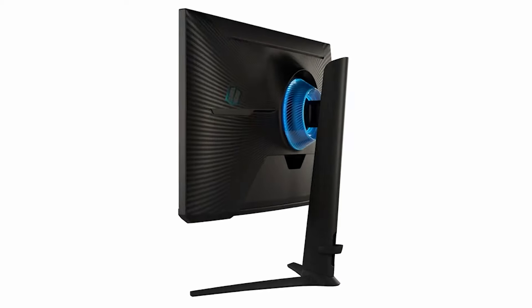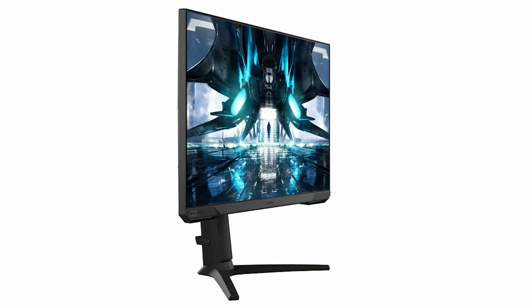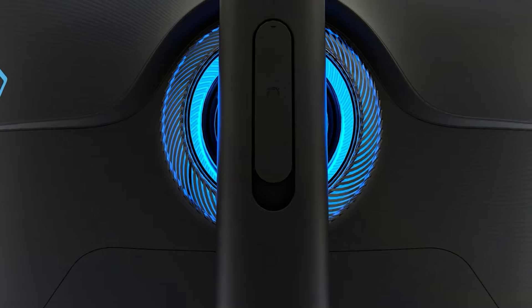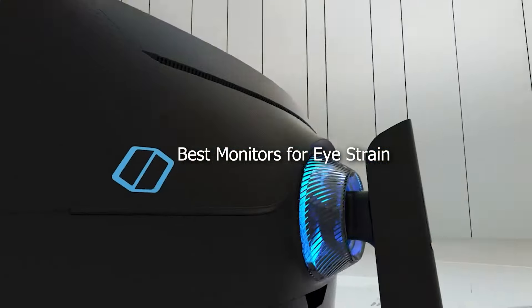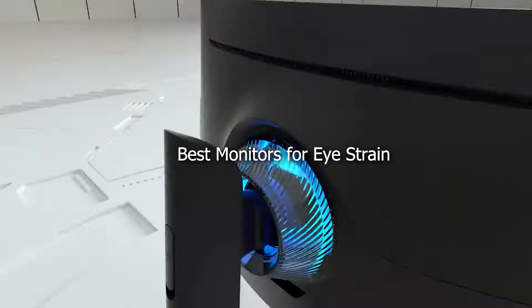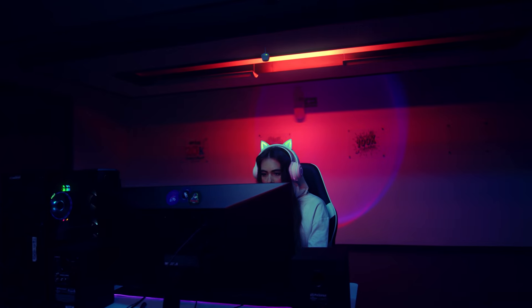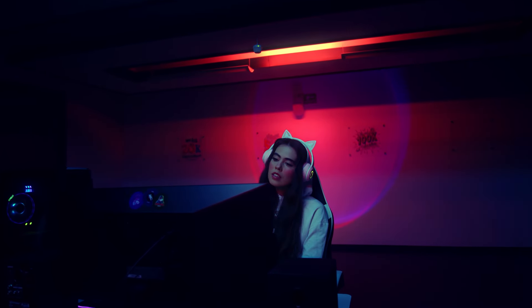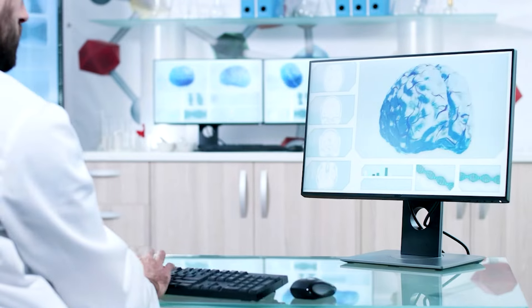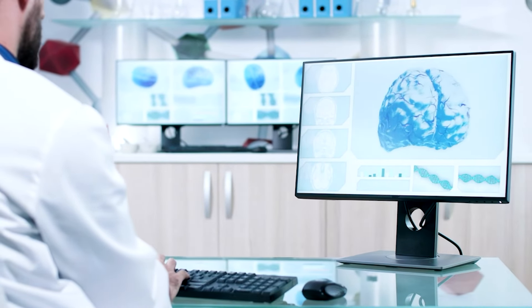Welcome back to our channel, where we dive deep into the world of technology to bring you the latest and greatest in gear that makes your digital life better. Today, we are tackling an issue that affects many of us: eye strain from prolonged monitor use. Whether you are a gamer, a digital artist, or you simply spend long hours in front of a computer for work, finding the right monitor can make all the difference. Let's explore the 7 best monitors designed to reduce eye strain and keep you comfortable.